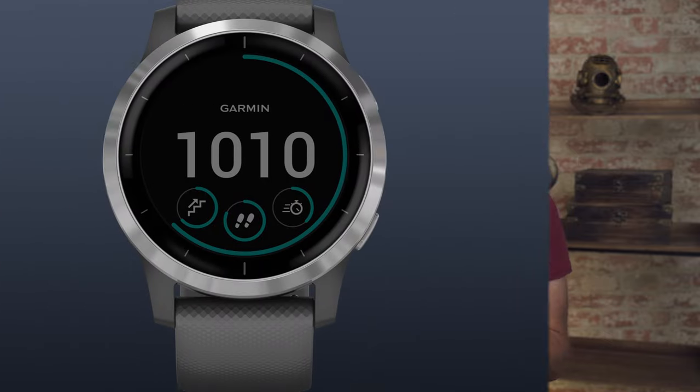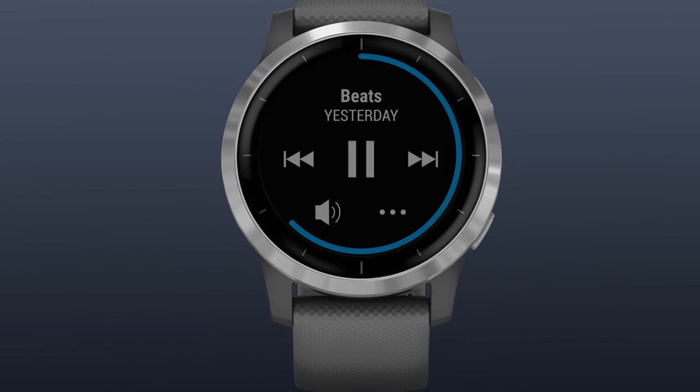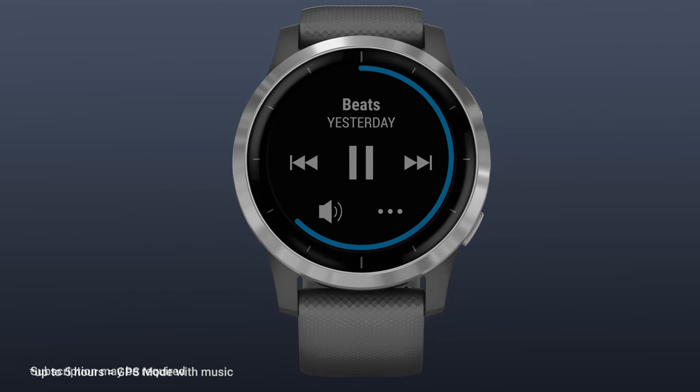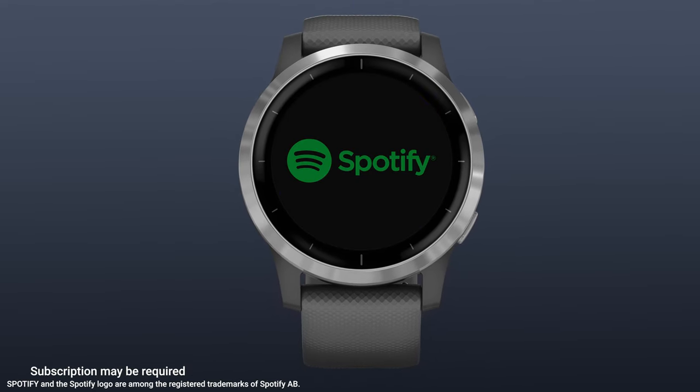I like a little rhythm to assist me during a run. One of my favorite features is the onboard music capabilities, allowing me to load my favorite playlists from music streaming services like Spotify, Amazon Music, and Deezer.